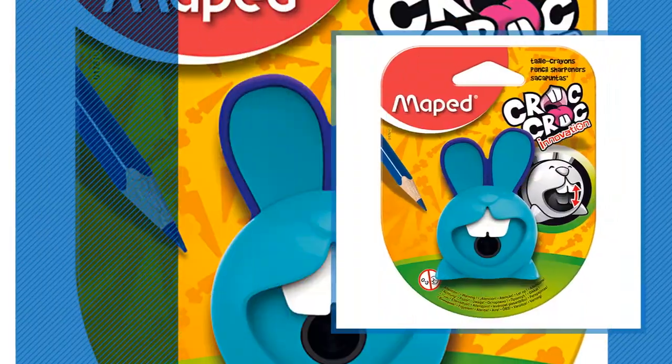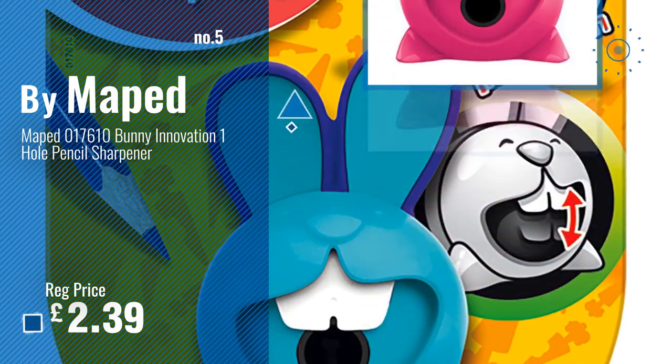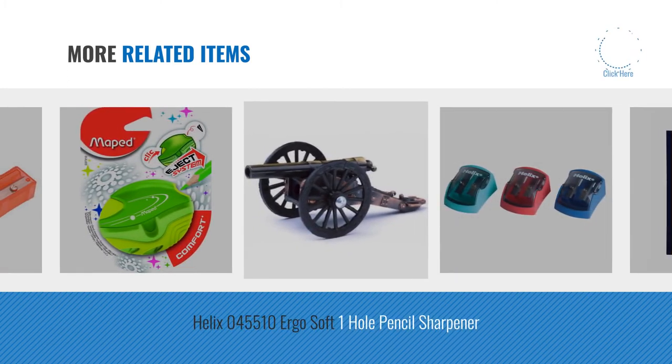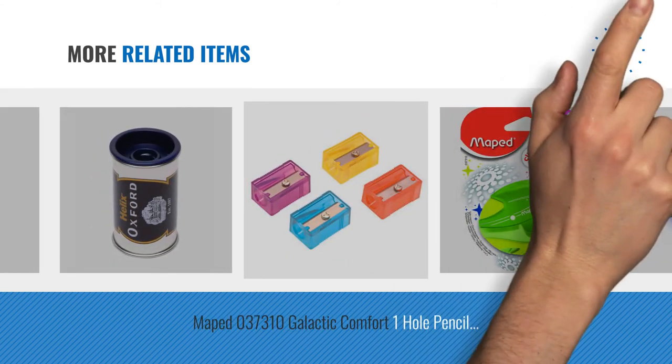Number 5 by Miped. For more great related products, full details and online deals, just click the circle.